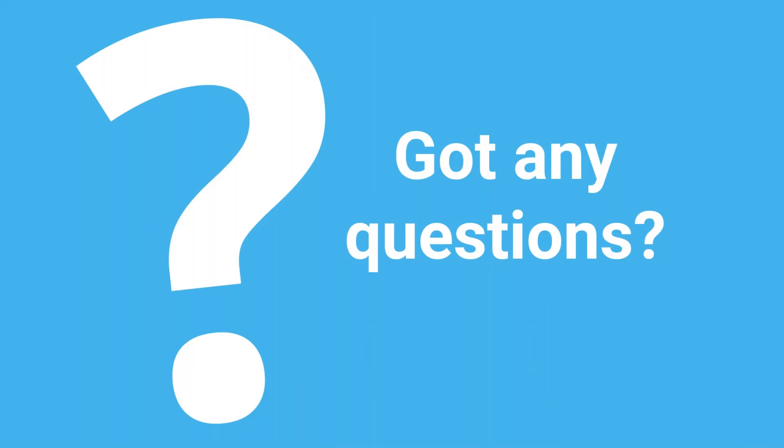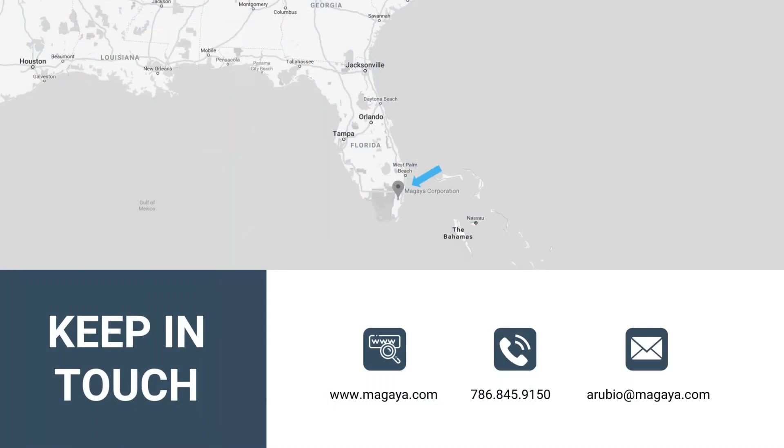Now I'm opening the floor for questions. I know this presentation was short, but there's so much to present that 20 minutes is difficult to cover everything. Hopefully you were able to see that there is technology out there to win that battle faster. Let me check the control panel for questions.